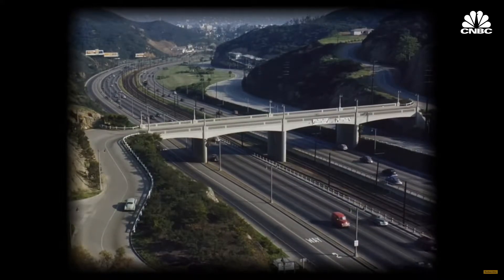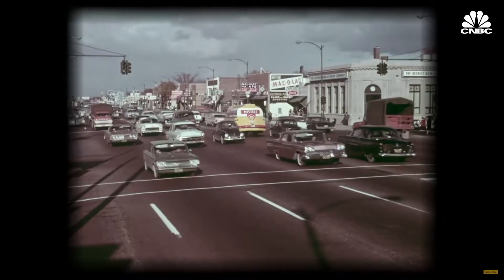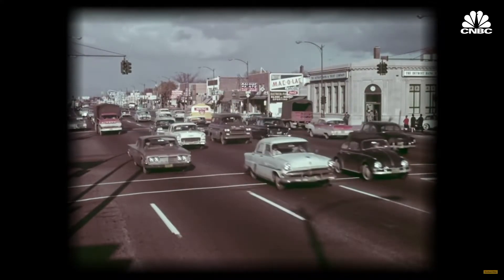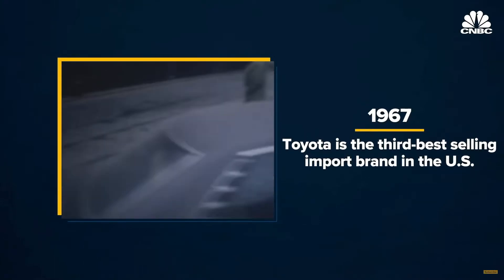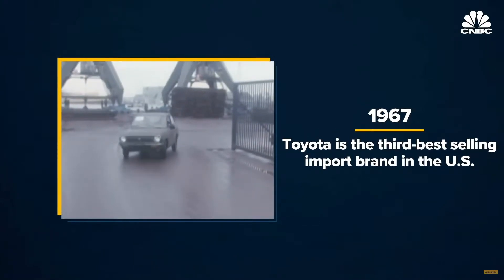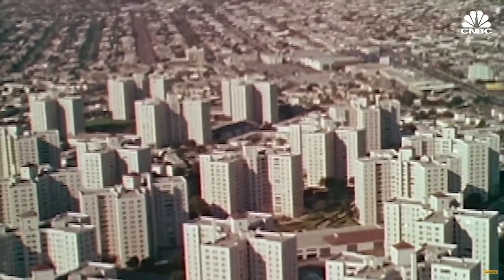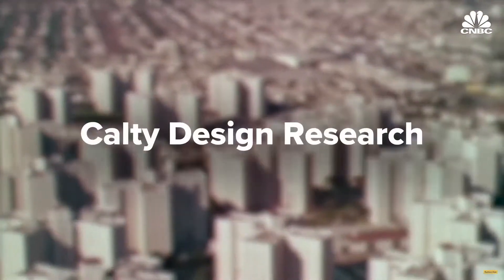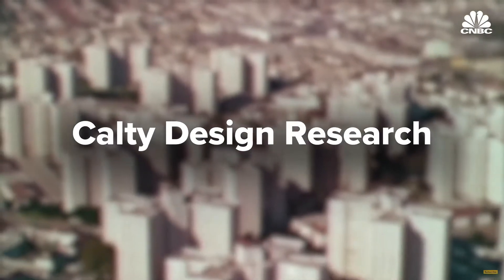Toyota was serious about understanding the U.S. market and began to design cars specifically for U.S. buyers. And it worked. By 1967, Toyota was the third best-selling import brand in the United States. In 1973, it set up a design studio in Southern California called Calty Design Research to develop vehicles that best suited the tastes of the American market.